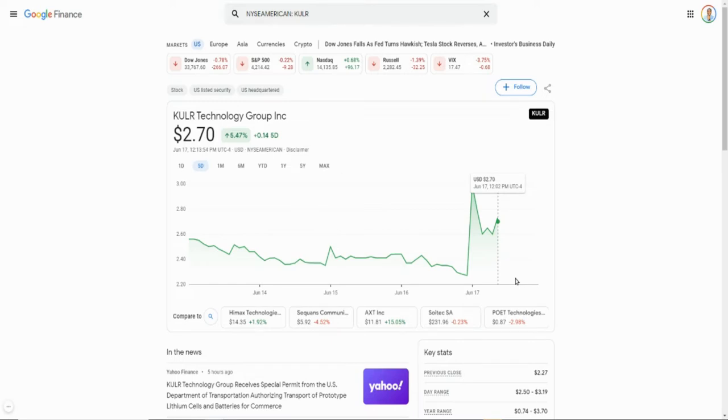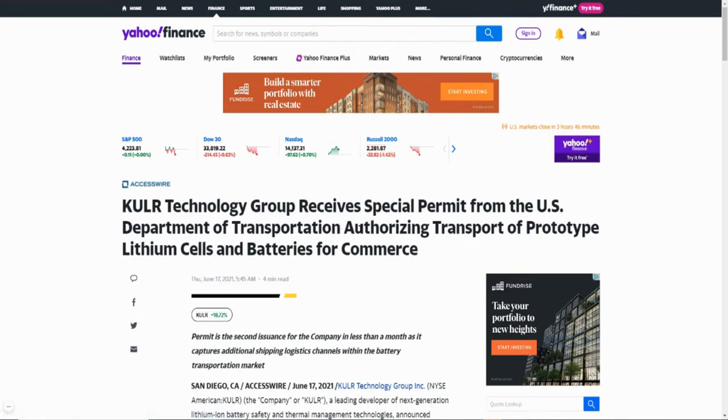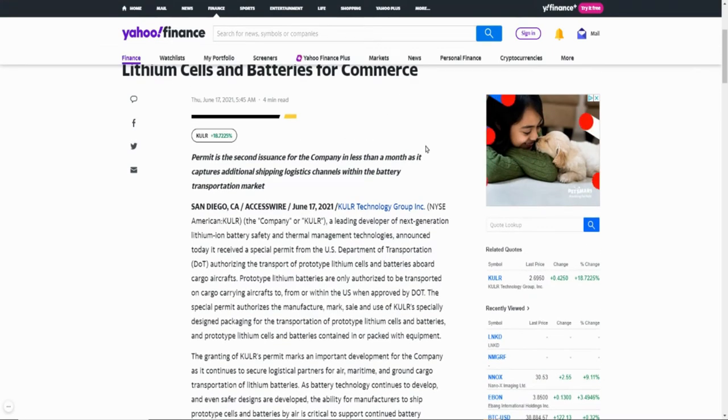In my long-term account I don't really sell, I just keep buying. From a trading perspective I could have traded this as well. The reason the stock is moving is because Cooler Technology Group received a special permit from the U.S. Department of Transportation authorizing transport of prototype lithium cells and batteries for commerce — that's why the stock jumped this morning.